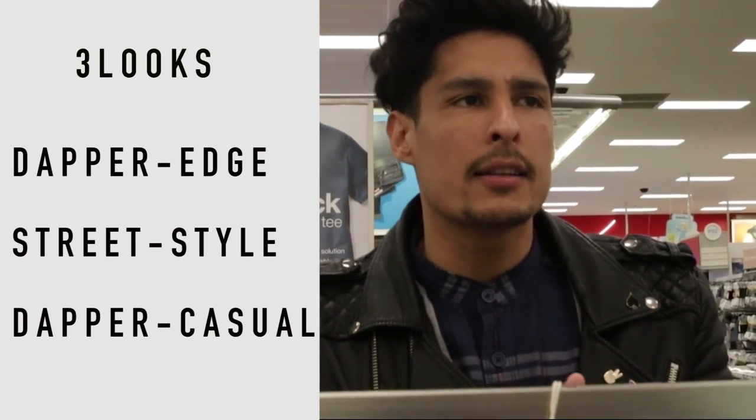Alright guys, we finally made it to Target. Let's go get some outfits on an affordable budget and get dapped out and see what else we can find. I want to get an outfit where I could look dapper, and also maybe get an outfit where I could look a little more casual and a little bit on the edgy side — like dapper casual.